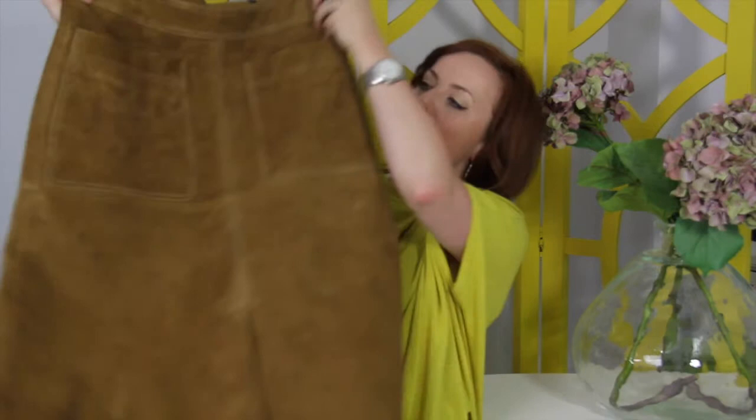I'm going to talk about some more Marks and Spencer skirts in this video, and more specifically about a very controversial suede midi skirt that M&S have in their Autograph collection this season. It's been a bit of a talking point.